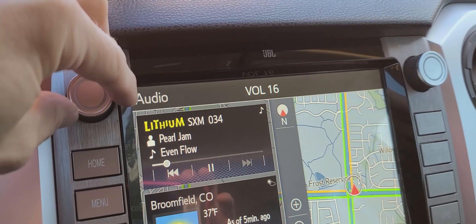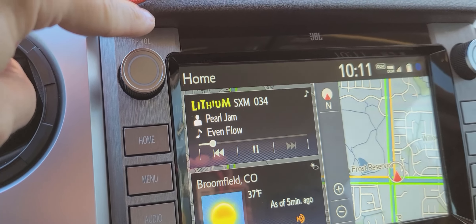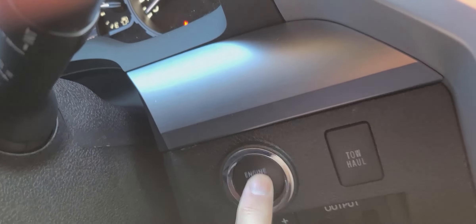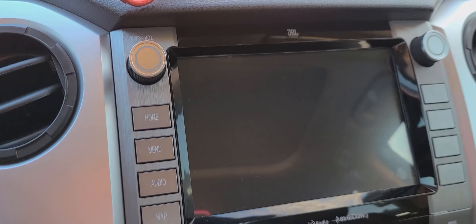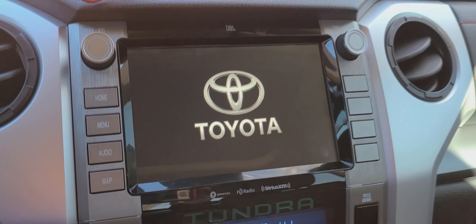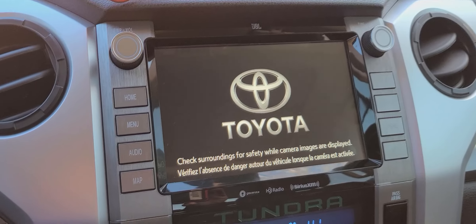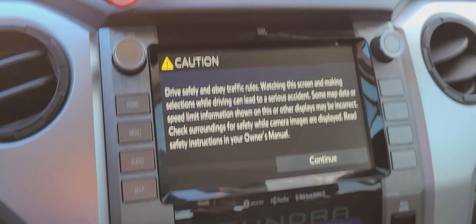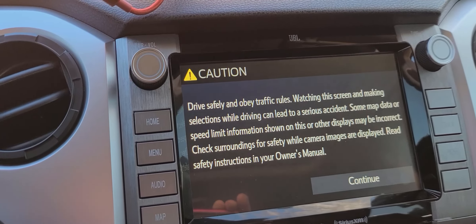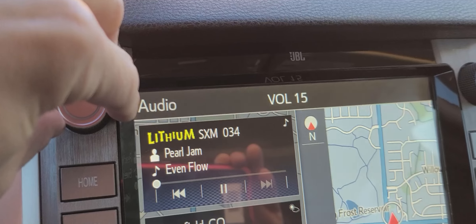You can see I'm adjusting the audio volume and there's absolutely no audio whatsoever. Audio off — audio back on — nothing. I'll stop it, give it about 10 seconds, then restart the truck. I'm not touching anything on the system; it will probably have audio now — it seems to happen about a third of the time. And there it is — now it works. So you can see it's still happening, just not as often.